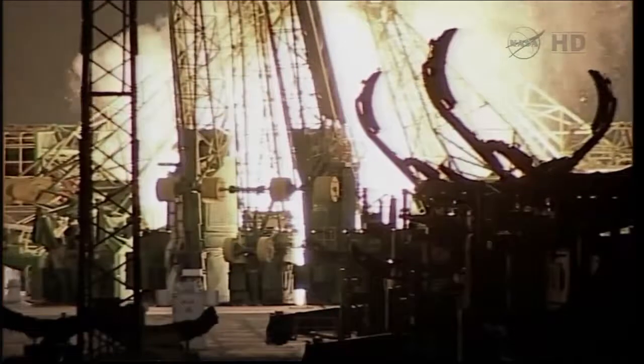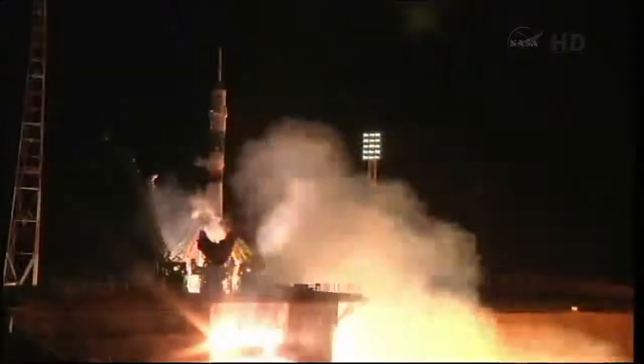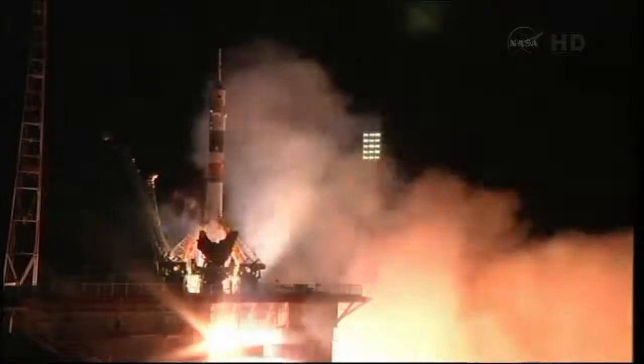9, 8, 7, 6, 5, 4, 3, 2, 1, 0. And liftoff.